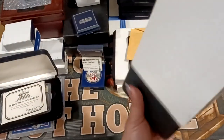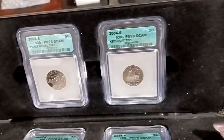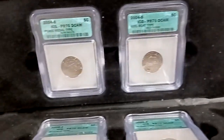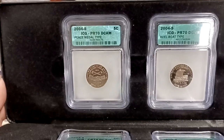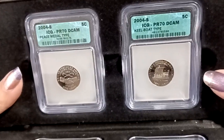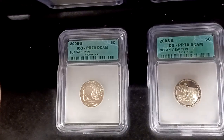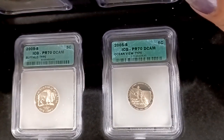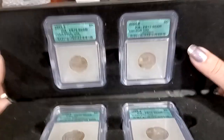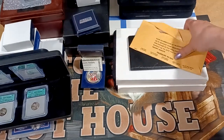Here's a long box — let's see what's inside. Four different types: in 2004 they came with four different type backs. They got the Peace Medal right here, the Keelboat type, then the Buffalo and the Ocean View. These are all proof 70s, so that's kind of cool.